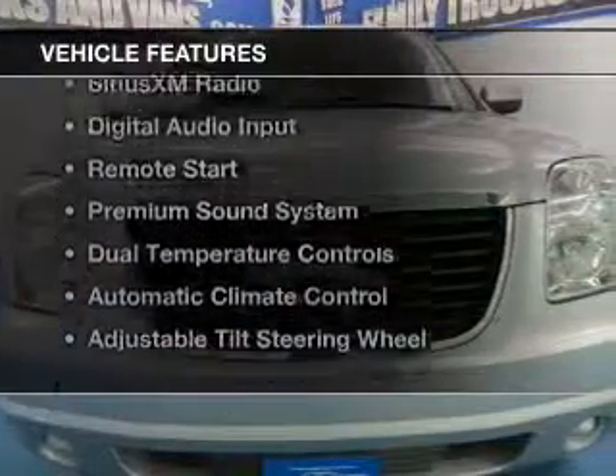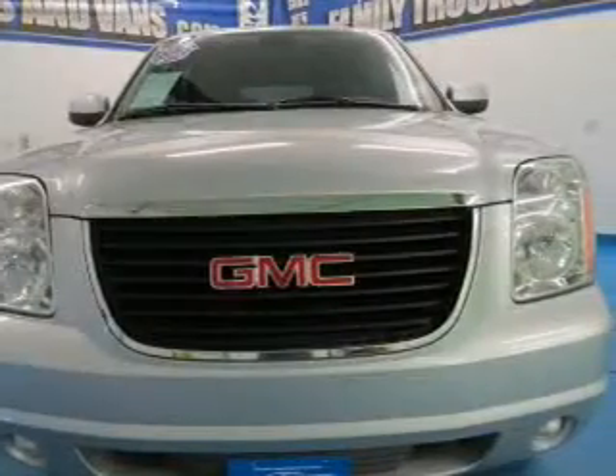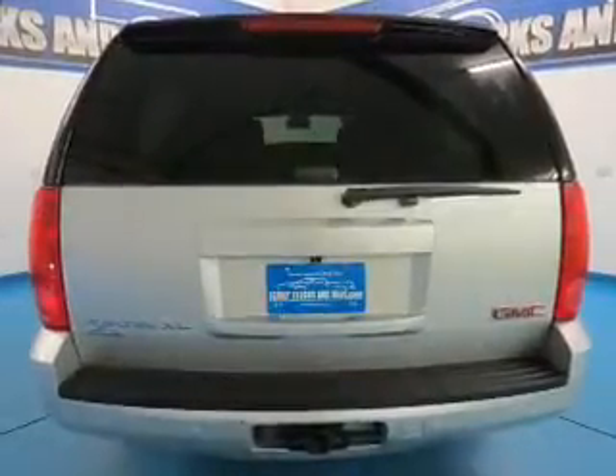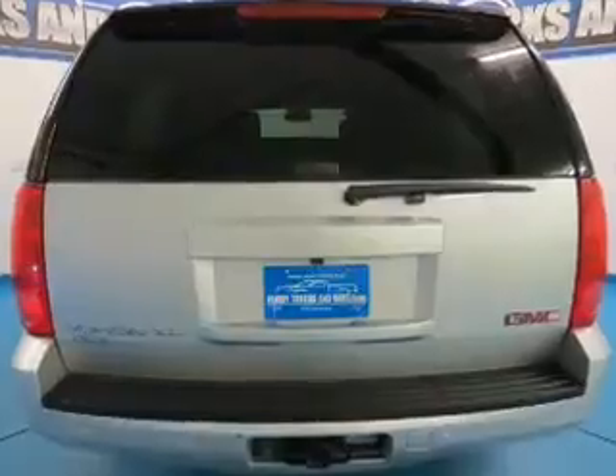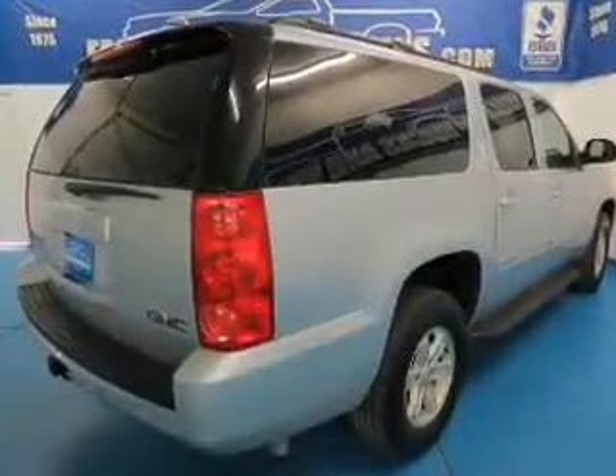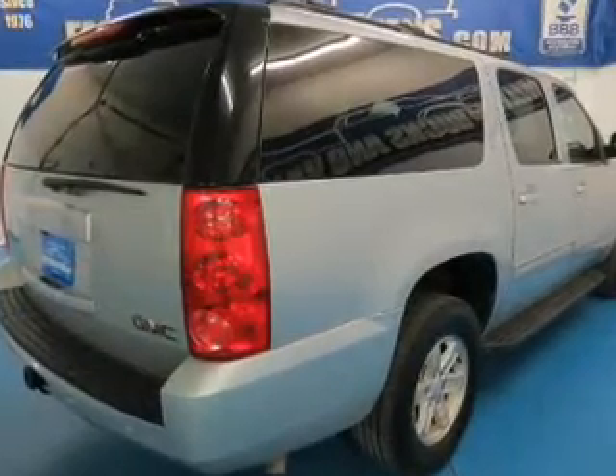The features include leather seats, heated seats, Bluetooth connectivity, Sirius XM satellite radio, digital audio input, remote start, a premium sound system, dual temperature controls, automatic climate control, and adjustable tilt steering wheel.